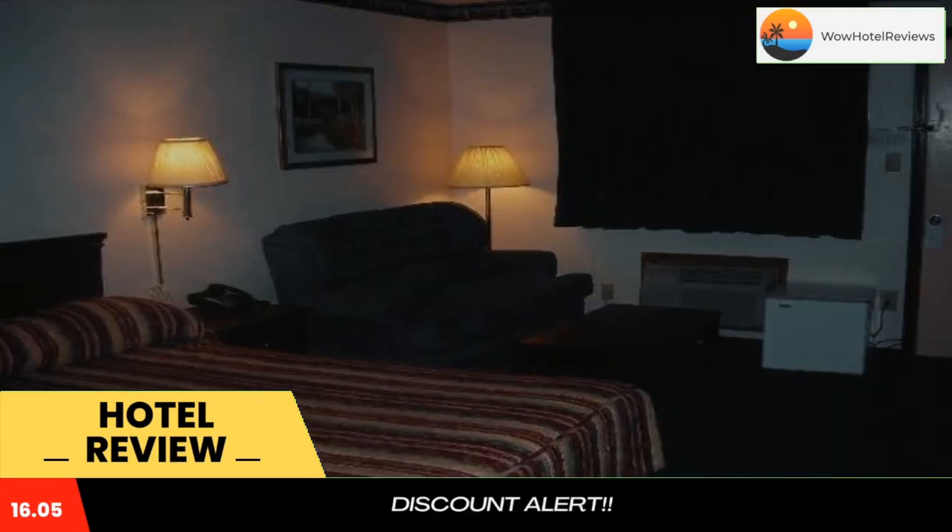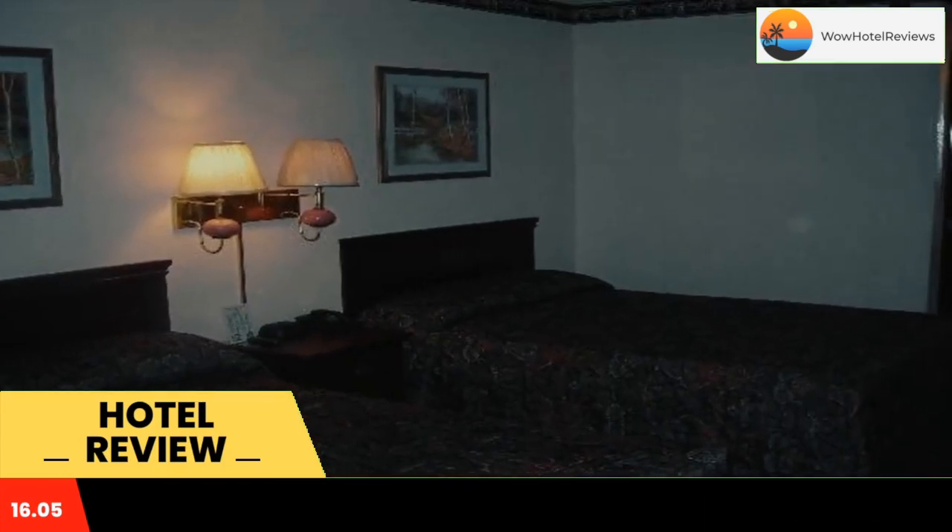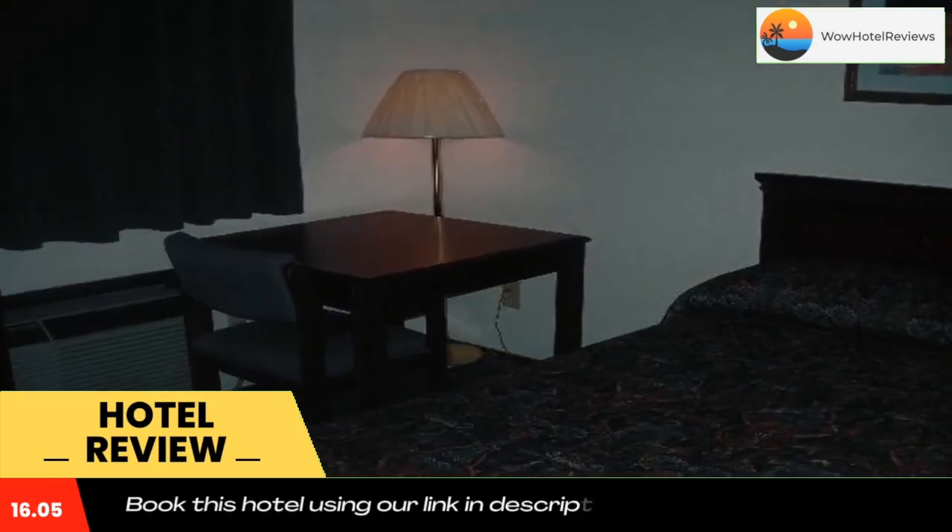Located near highways 64 and 69, Savannah Lodge is one mile from Riverside City Park. Shiloh National Battlefield is a 15-minute drive away.